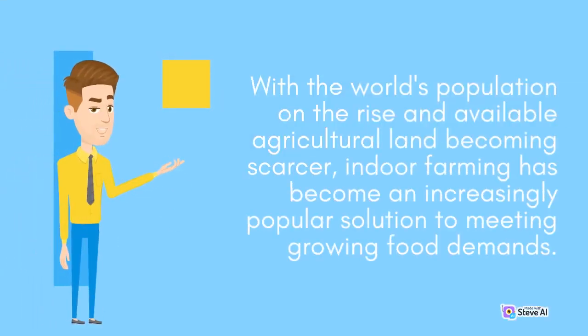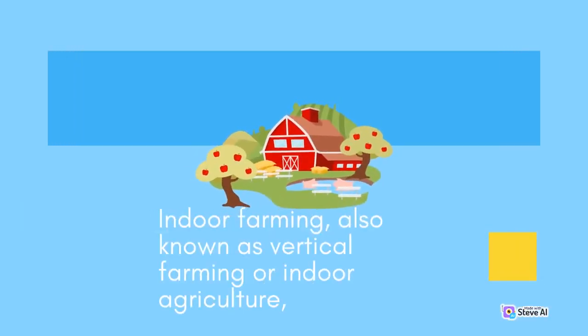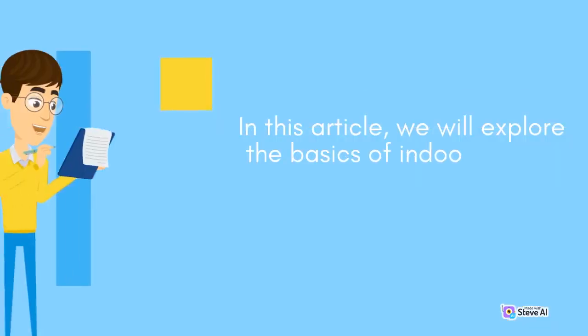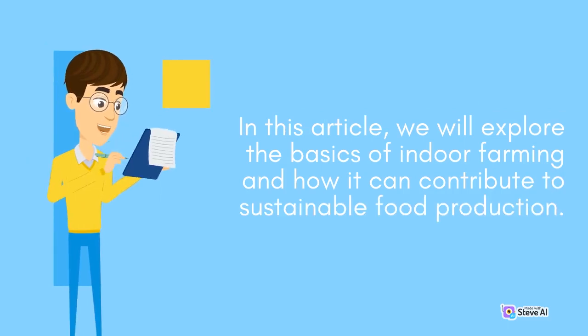With the world's population on the rise and available agricultural land becoming scarcer, indoor farming has become an increasingly popular solution to meeting growing food demands. Also known as vertical farming or indoor agriculture, it is the practice of growing crops indoors under specific climate and lighting conditions without the use of traditional soil-based methods. In this article, we will explore the basics of indoor farming and how it can contribute to sustainable food production.